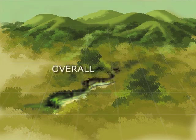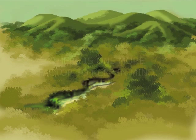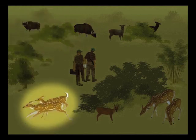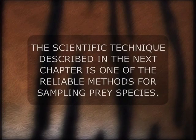So, to get a reliable overall estimate, it is necessary to sample from all the representative habitats. There is one more factor to keep in mind. Even within the area that we sample, it is impossible to count all the animals that are present. Because in a forest, some of the animals are seen and some remain hidden. Only a certain proportion of the total number of animals present can be detected by us, while others go unseen. This is why we need to use sampling techniques. The scientific technique described in the next chapter is one of the reliable methods for sampling prey species.